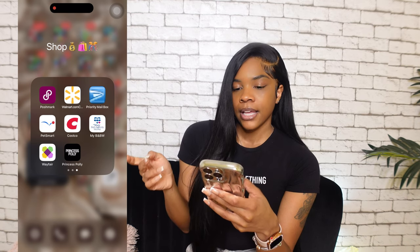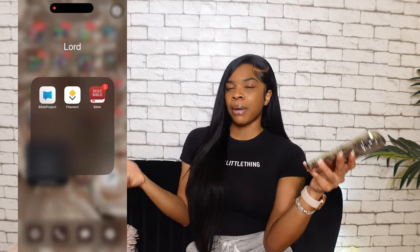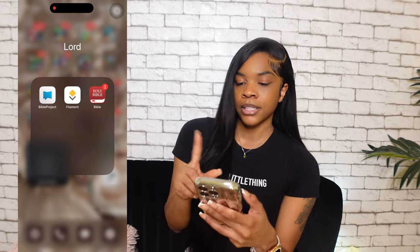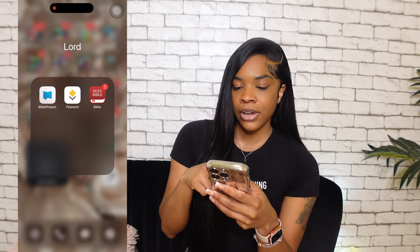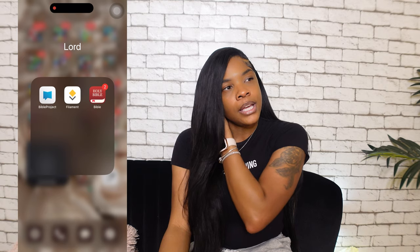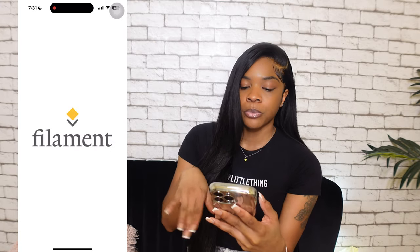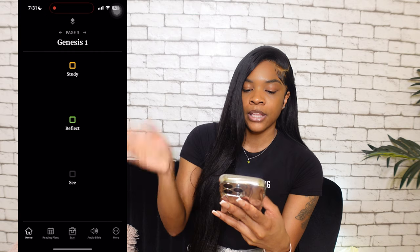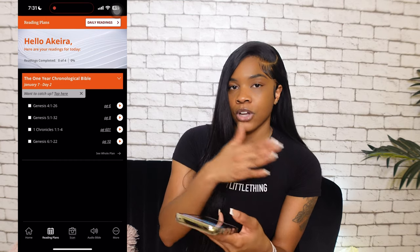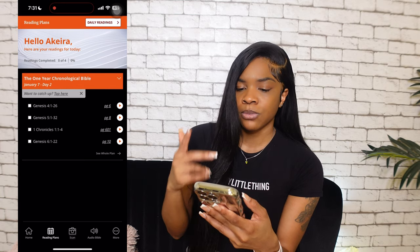Bible Project is something I really like — it explains the Bible in a way that's easier to understand. If you struggle to read the Bible, I definitely recommend it. My boyfriend got me a Bible for Christmas two years ago and it came with the Filament app, which is so cool. The goal is to read a little every day for 365 days and have the whole Bible done. I'm still in Genesis, but it reads to you — it's a really good app.